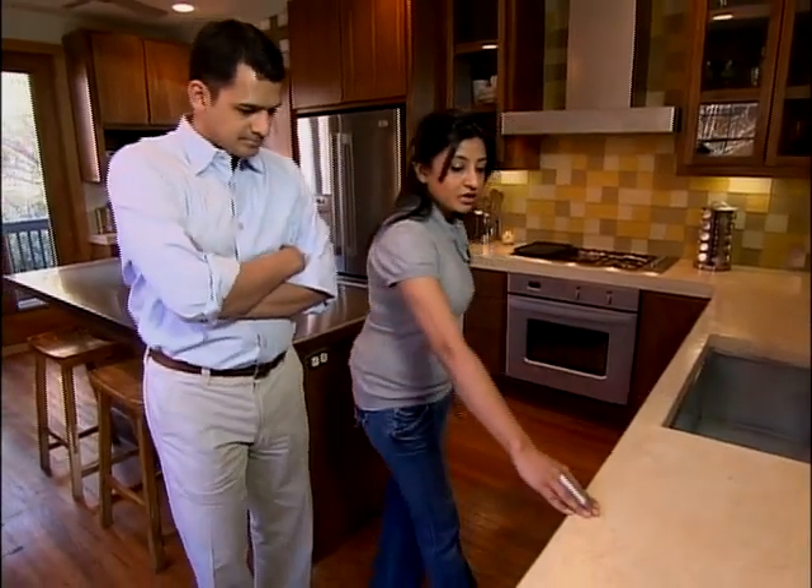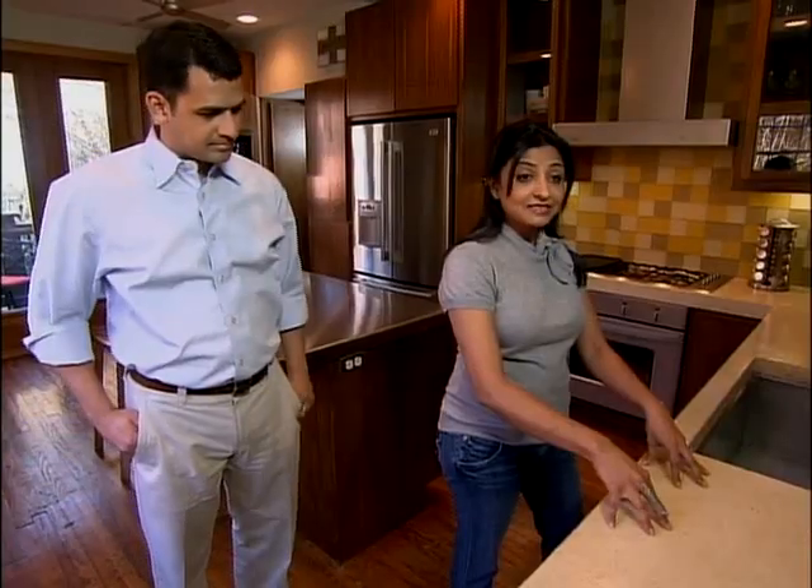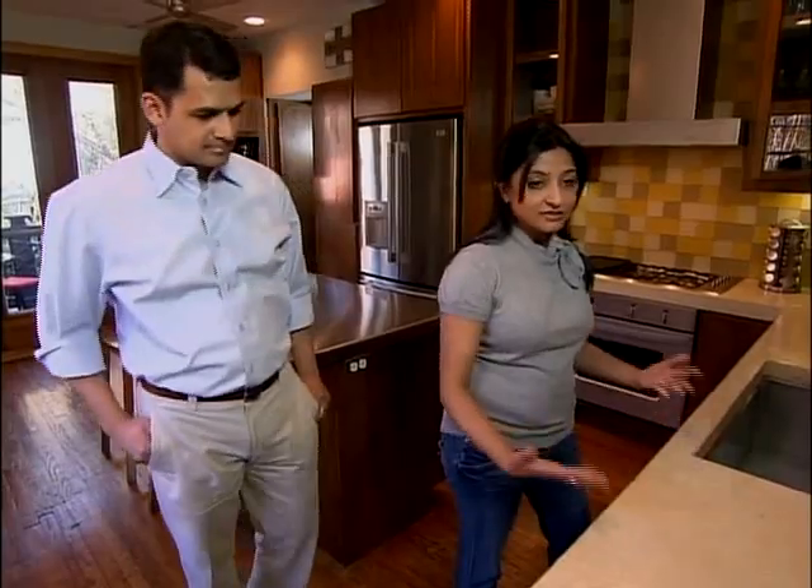The countertops are poured concrete. I designed it with white Portland cement and put some aggregates into it so that when it was polished, it looks like stone.